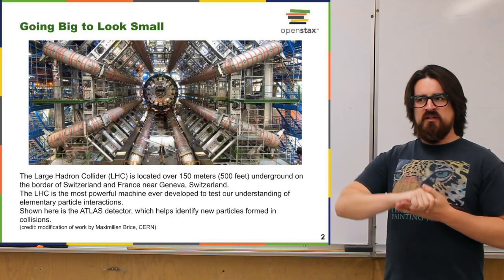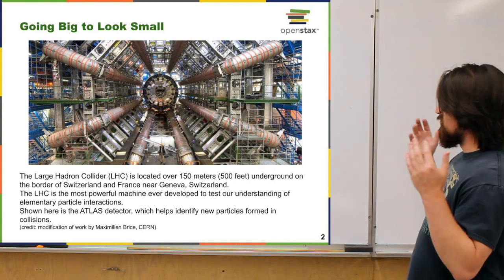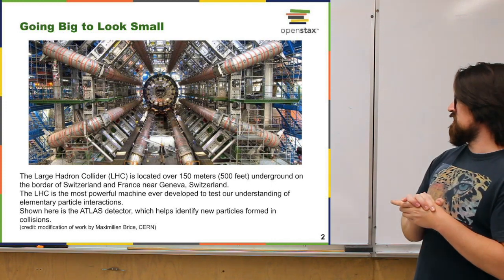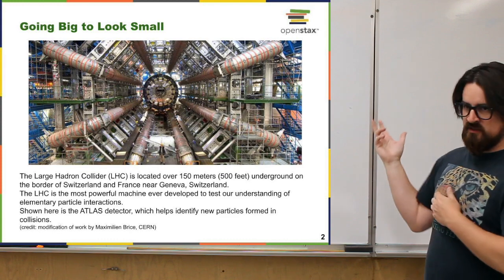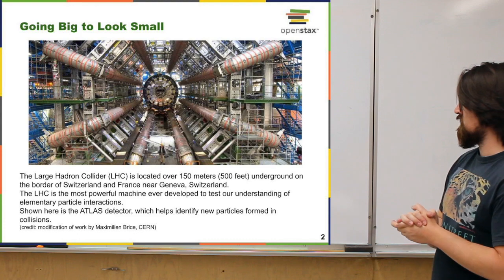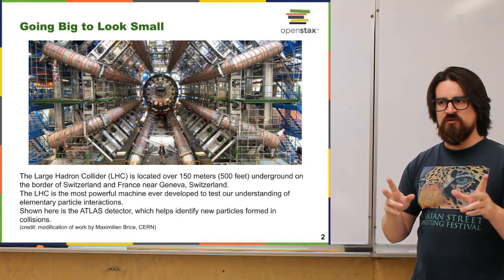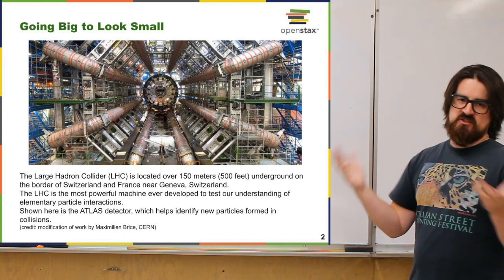It's somewhat ironic that to probe the smallest things that physics has conceived of, we ended up having to build the largest machines that man has ever built. The largest and most complicated machine ever built is called the Large Hadron Collider. This picture is just one detector that's part of the whole collider facility at CERN in Switzerland. We're going to come back to colliders and detectors, but first I'll tell you about the pieces that make up the Standard Model of particle physics.